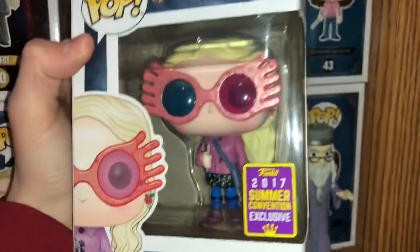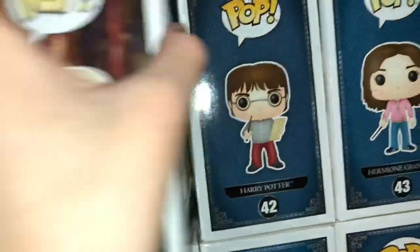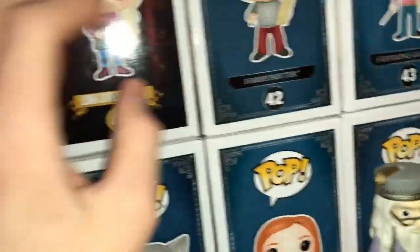This is like the second rarest Harry Potter Pop. It's Luna Lovegood with the Spectrespecs from San Diego Comic-Con. This is by far the most detailed Harry Potter Pop — it has just detail beyond detail, from her glasses to her Quibbler. If you can see the good detail with that, you know what I mean.